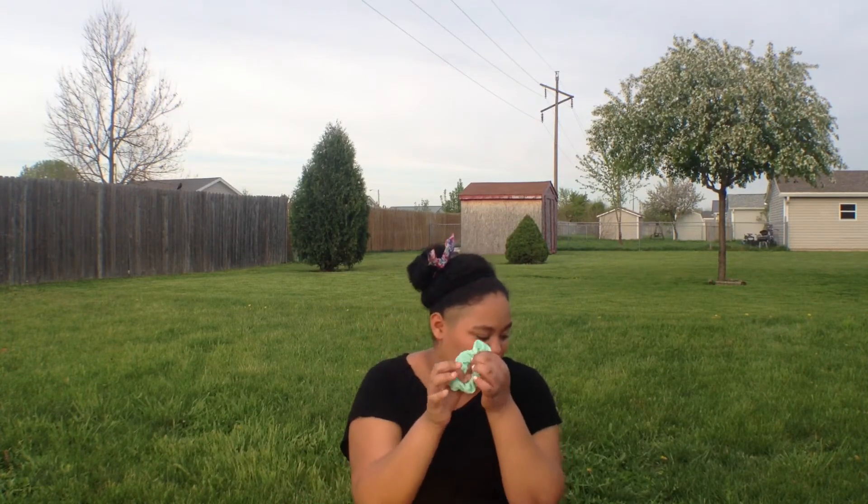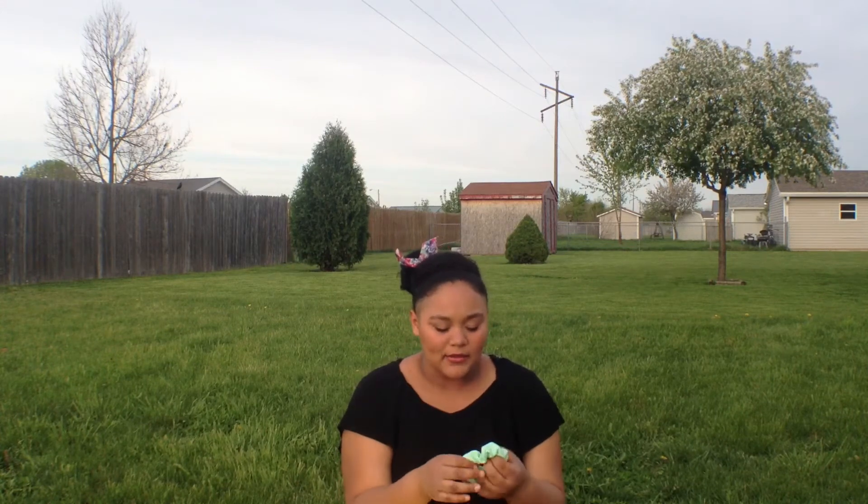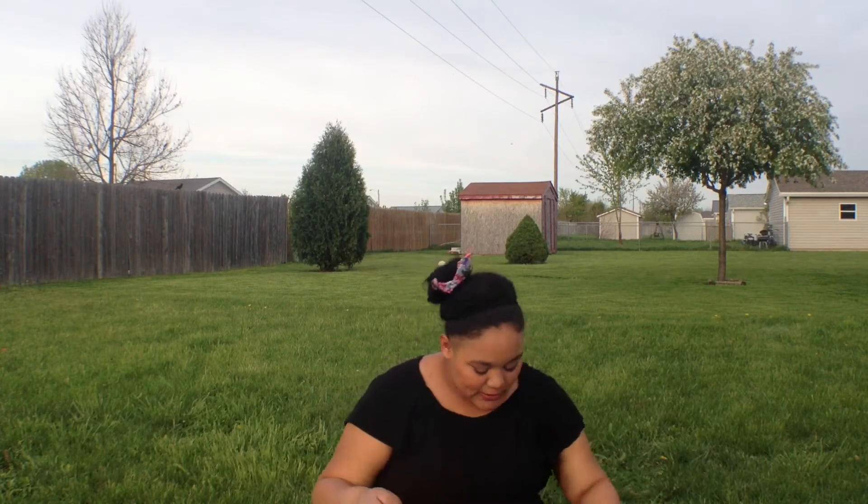The next thing I got was this mint scrunchie. I like scrunchies and I want to bring them back, so I got this mint one to put in my bun. I love scrunchies.